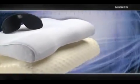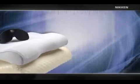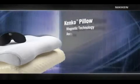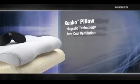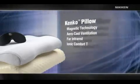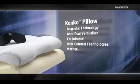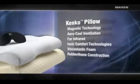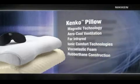The pillow is a very important part of the Nikon Sleep System philosophy. It combines the same exclusive magnetic technology, aerocool ventilation, far infrared and ionic comfort technologies, viscoelastic foam, and rubber construction. Quite simply, the most comfortable pillow you'll ever use.